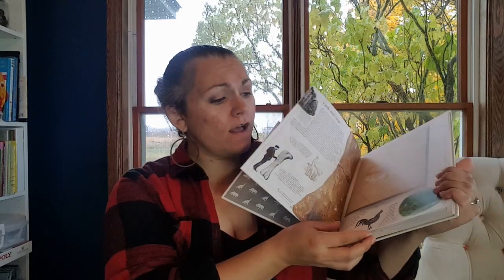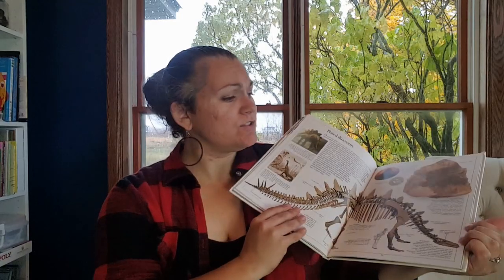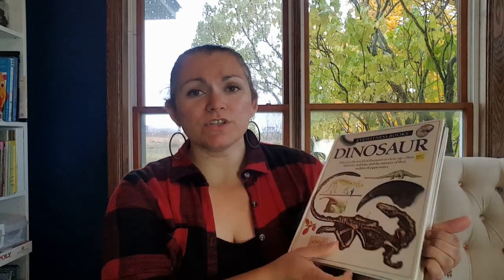We have Eyewitness Dinosaurs. I wouldn't recommend buying it if you don't have it — you could totally take it out from the library. It does have great pictures in it, but I just don't find myself using these books as much. They're not living books, though they're good for resources. I think this was gifted to us; my parents had a lot of them from when I was younger. I put it out for the kids to look at and I don't know if they really even did.